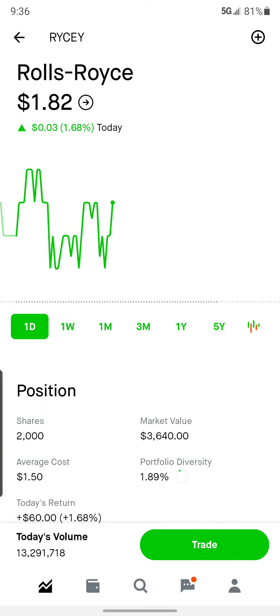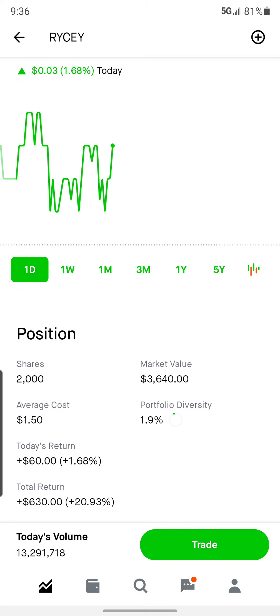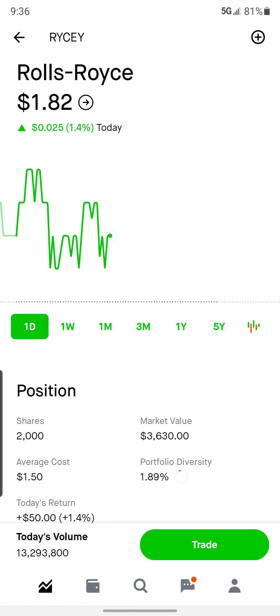Hey everybody, Jason here. Good morning, good morning. Wednesday, we're halfway through the week. Rolls Royce looking pretty good — made another 60 bucks on this today, up $630. This has done nothing but gone up for me since I bought it, for absolutely no reason. That's just for fun.